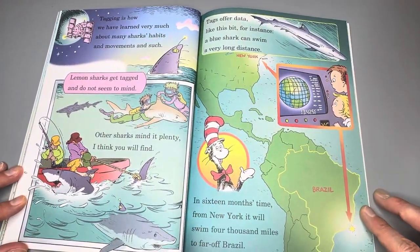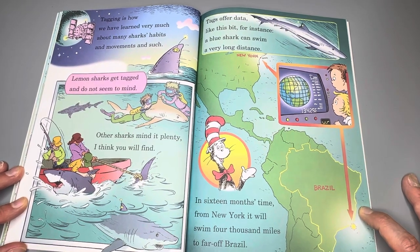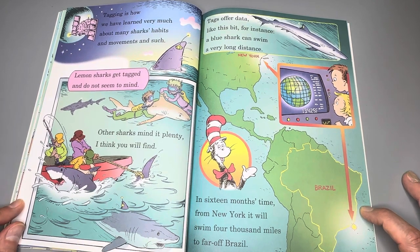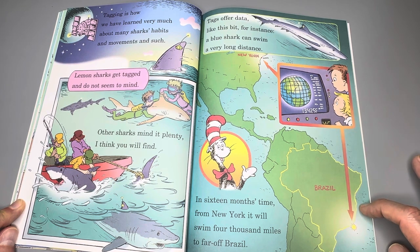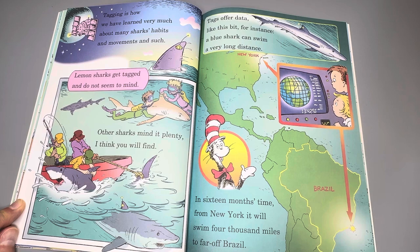Tagging is how we have learned very much about shark habitats and movements and such. Lemon sharks get tagged and do not seem to mind. Other sharks mind it plenty, I think you will find. Tags offer data — like this bit, for instance: the blue shark can swim a very long distance. In 16 months' time from New York, it will swim 4,000 miles to far-off Brazil.